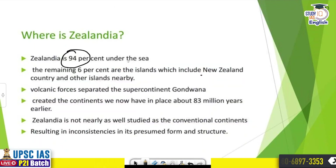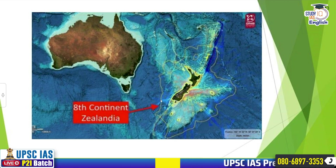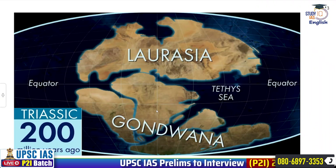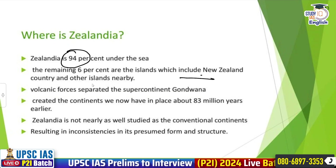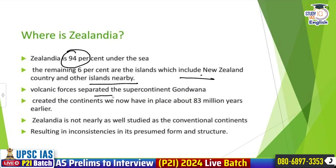Zealandia is actually 94% under the sea. As you can see over here, it is under the sea. The remaining 6% is with certain parts of New Zealand and other islands nearby.